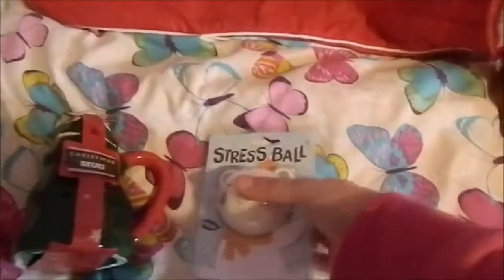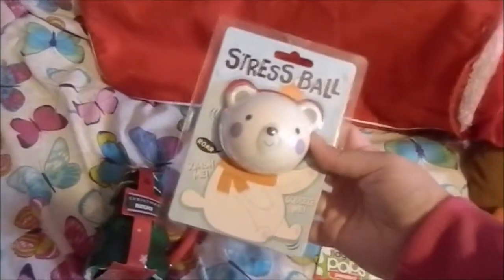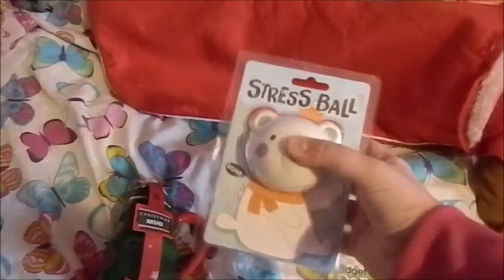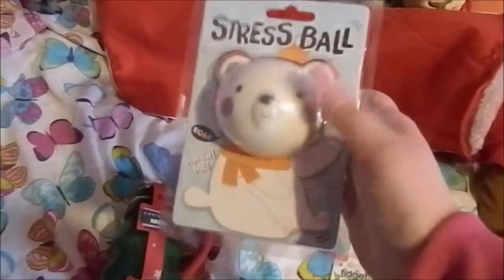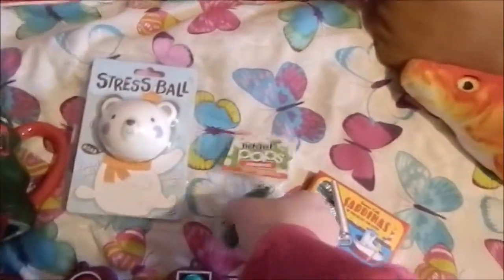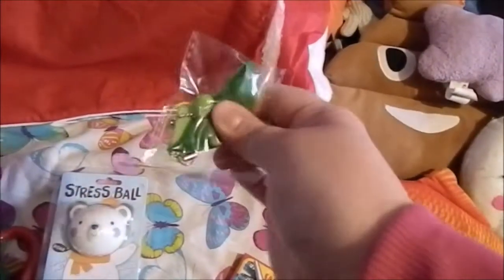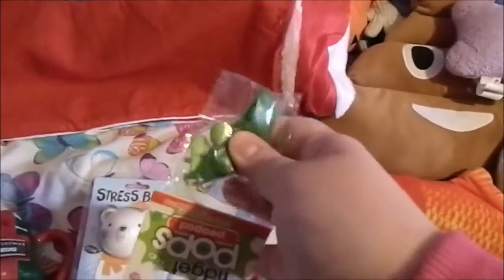Then I got this stress ball here which is in the shape of a bear's head — still in packaging, so I can't really squish it right now. And I also got this fidget toy, which you may recognize — it's the little peas in the pod fidget toy. I absolutely love these, they're a lot of fun to play with.